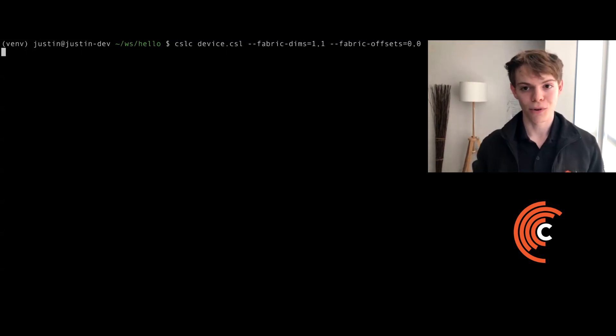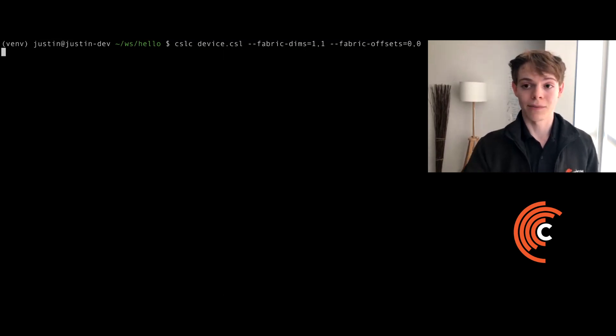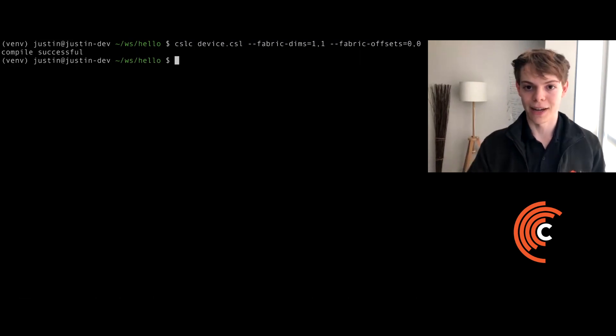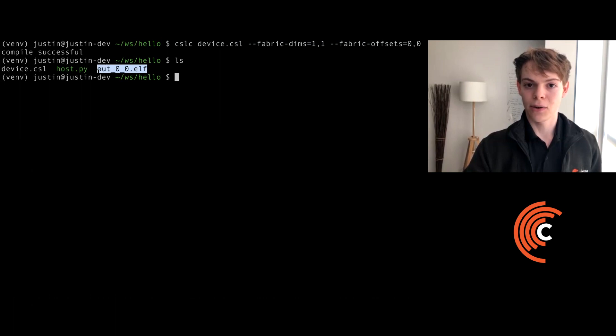Now we'll compile our program, device.csl, with the CSL compiler called cslc. As arguments, cslc takes in the top-level CSL file, followed by the dimensions of the simulated fabric. In this case, we're simulating a single PE, so we only have one by one. We also take in the offset of where we want to simulate our code — in this case, the upper left-hand corner, so we pass in zero, zero. If compilation is successful, you'll see 'compile successful' printed out. After compilation, you have a binary generated for each PE on the fabric. In this case, the binary is for location zero zero, and it's in the ELF format.